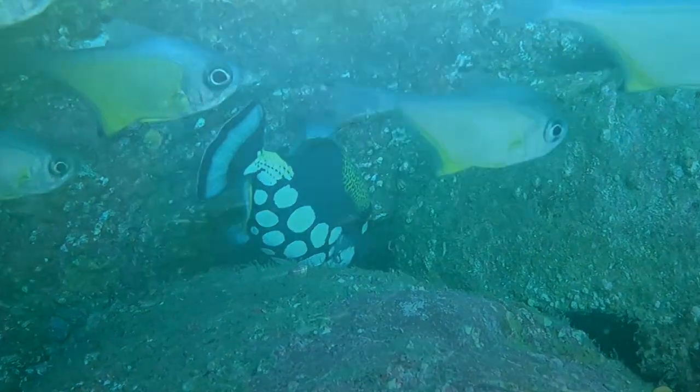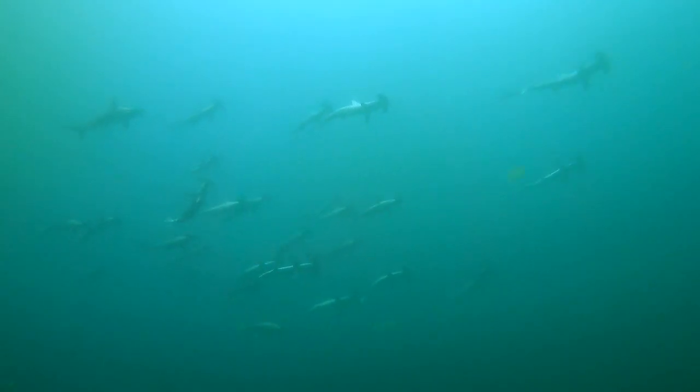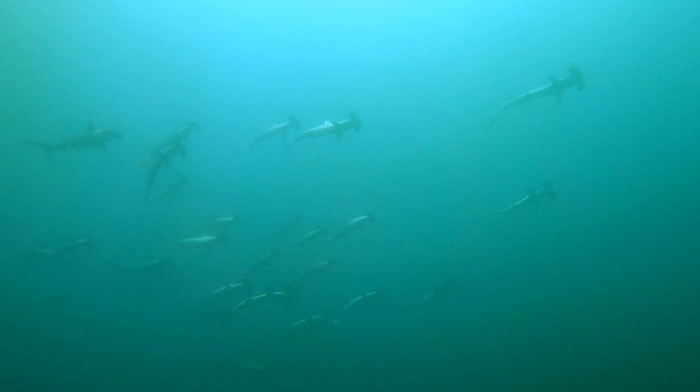The most common species of hammerhead in the world is the scalloped hammerhead. They are found in all tropical and subtropical oceans around the world.